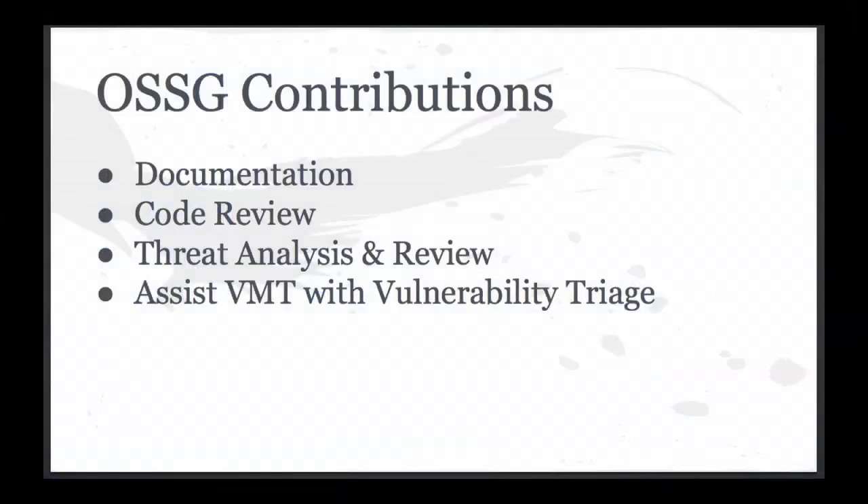Some of the main things we've been working on is documentation. When we first started work with the security group about two years ago, we thought we'd just dive in and start making code better. But we realized there was a big gap in documentation — letting people know what to do with existing security features and how to deploy things securely in OpenStack. So we started by writing a book on how to do all this well, working on OpenStack Security Notes, and other documentation efforts.